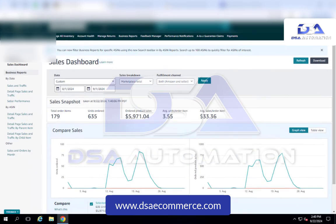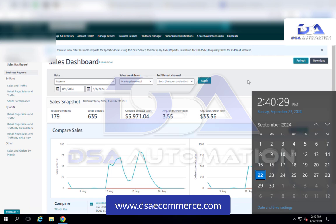Hey guys, this is CME from DSA eCommerce. I'm one of the client relation managers and I'm going to take you through a quick case study here. It is currently September 22nd, 2024.